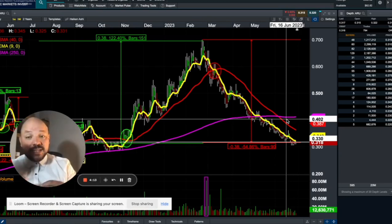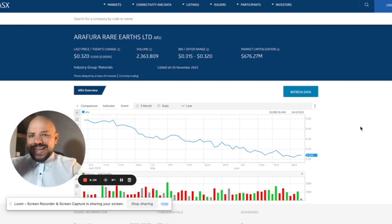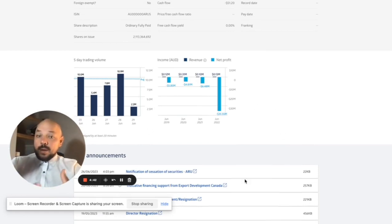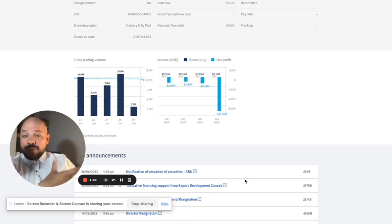It's a speculative stock because it still doesn't produce revenue and doesn't generate any profit. If we go to the ASX website, you can see the key fundamental metrics — there is no revenue and huge losses. This is obviously a reflection of what the company is at the moment: a speculative company that is building a project and consistently raising capital in order to build its production facility.